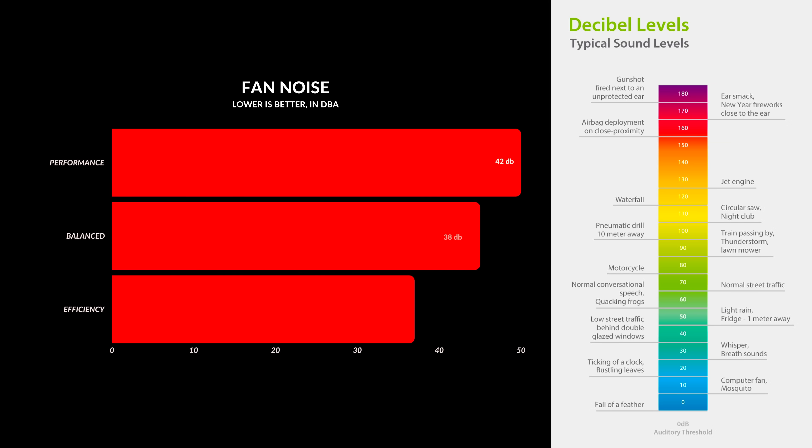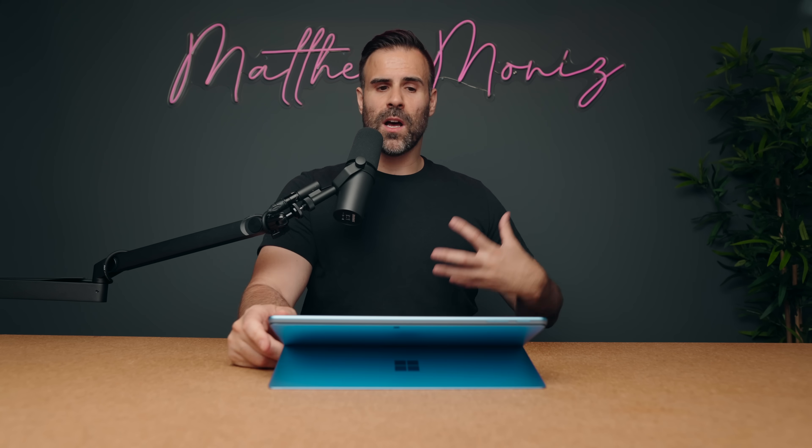Right now you're looking at the 1440p webcam — this is just using daylight in my office with no lights on. Let me know how it looks and how the microphone sounds. Fan noise is great — you can hear the fans under full load, but it never goes over about 42 decibels, making it a very quiet experience. In fact, the only Snapdragon X Elite laptop I've tested where fans got really loud is the Vivobook S15, and that's because it's drawing a lot more power.